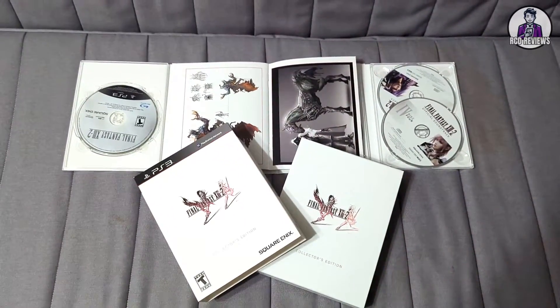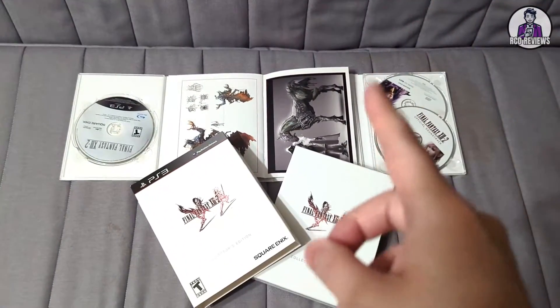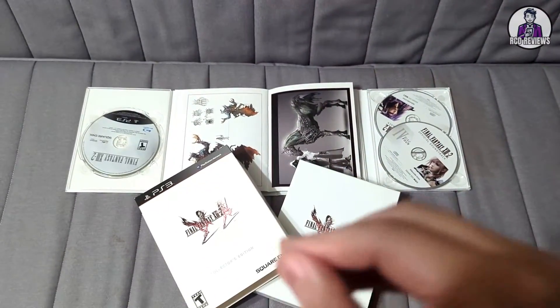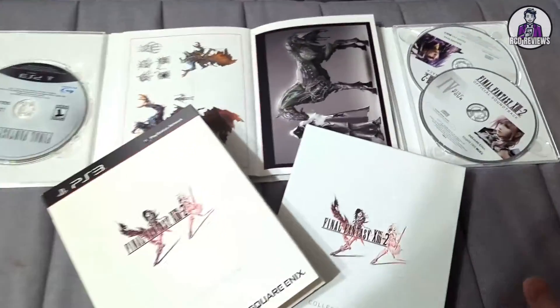If you're a collector like I am and you love Final Fantasy, then this is one to get. There's still some in stock. This game came out about 12 years ago and it is a gorgeous collection.